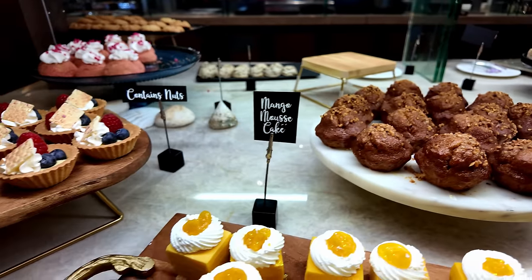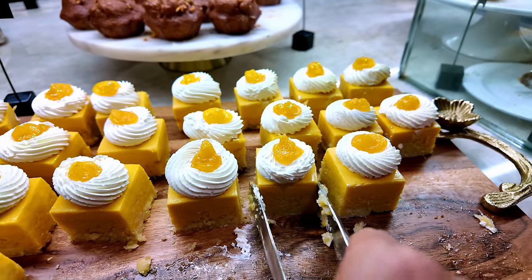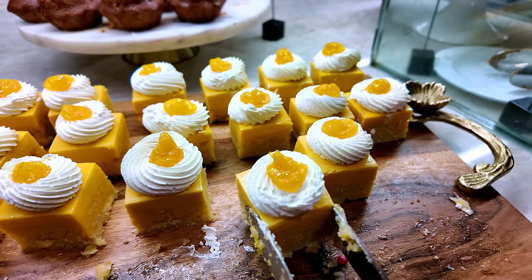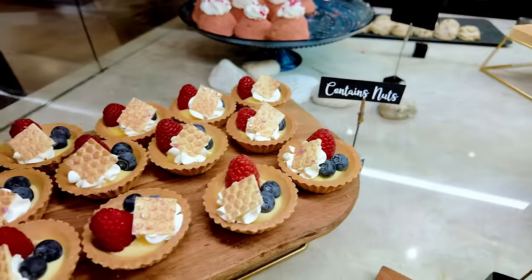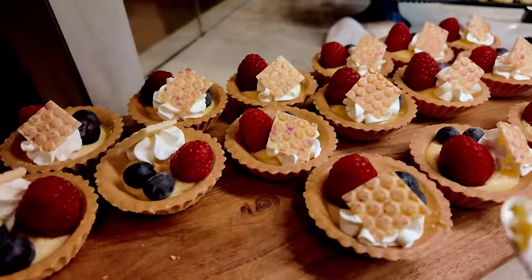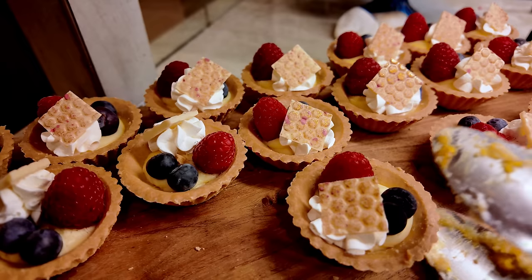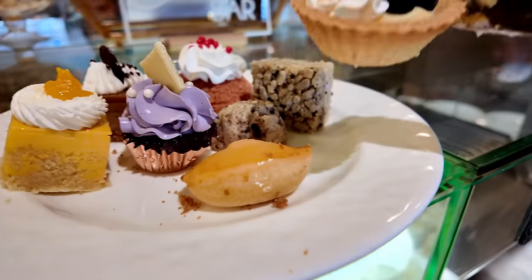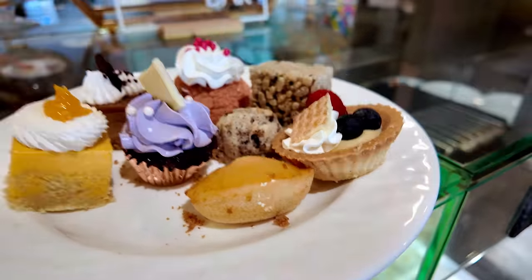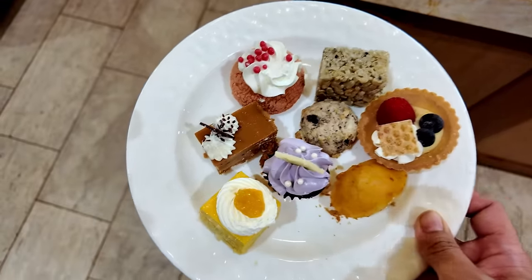Here we have the mango cheesecake, and I've never seen a more sparkly mango cheesecake before — let's go for one. I hope I don't drop it, otherwise the sparkles will never come out. And to cap it off, a healthy dessert: this is a fruit tart. And that is the last one because the plate is getting full, and so am I. That was a lot of food for the buffet — I think I might have overdid it. I'm glad to say I lightened up on the dessert.